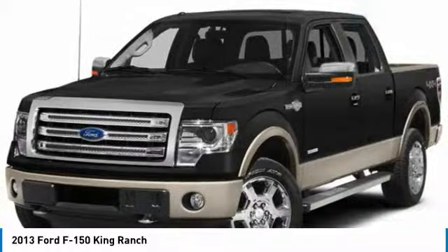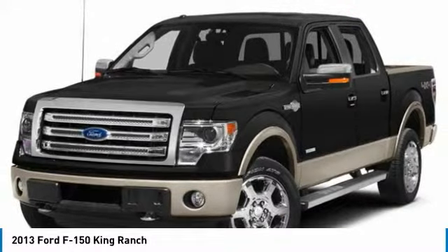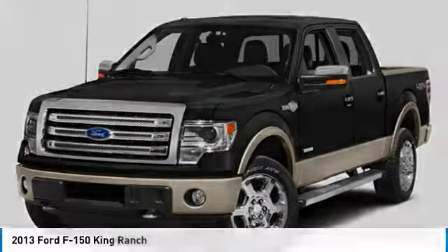Power windows. CD player. Compass. This beauty will make even your house keys jealous. Drive it today.